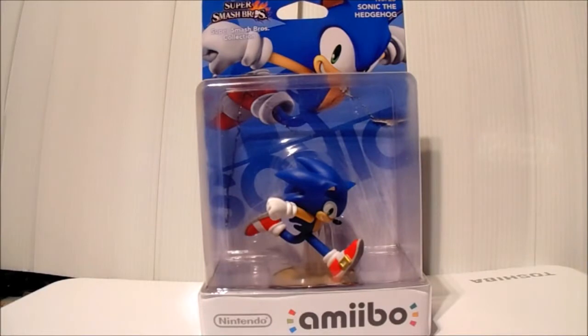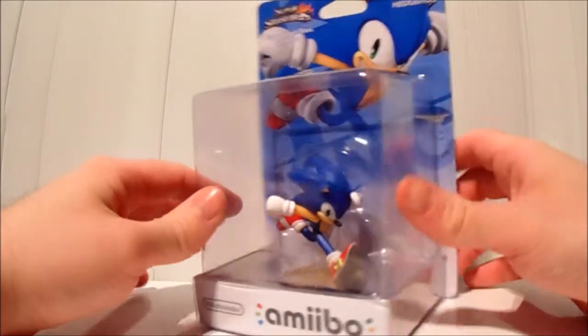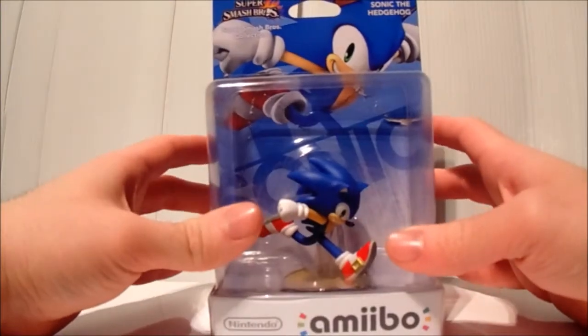Hey guys, welcome back for another video review. Today I'll be reviewing, as you can see, the Sonic the Hedgehog Super Smash Bros amiibo. This is number 26, and he's actually quite hard to get hold of now.